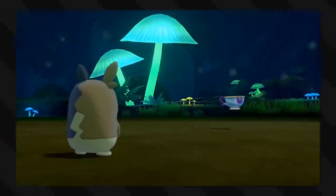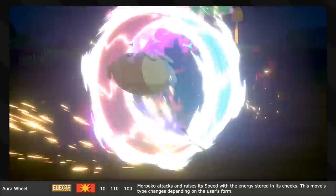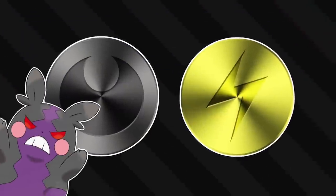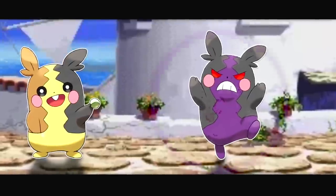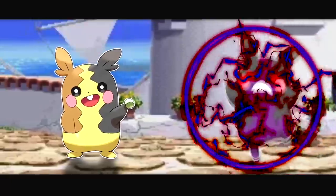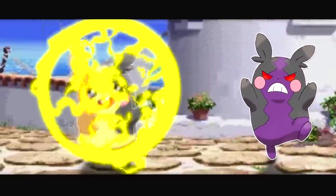Aura Wheel is the signature move of Morpeko, the hamster guinea pig thing. You know that pop culture media thing where you use hamsters on a hamster wheel to generate electricity? Yeah, it's that. Morpeko runs on an electric wheel and attacks while also raising its speed. The type of the move changes based on Morpeko's current form - it goes between dark and electric. When dark, it's Morpeko's dark aura manifesting itself into the shape of a wheel; otherwise, it's just a wheel made of electricity.